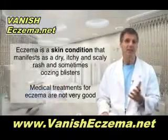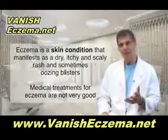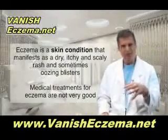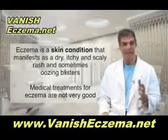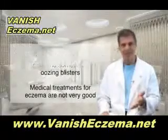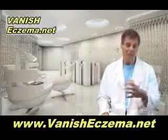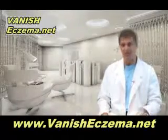Eczema is a skin condition. It's often very itchy. You get sort of a dry, scaly rash, or it can sometimes be weepy with some oozing blisters. Often you see red, flaky patches on the skin. It's very irritating and it can be very embarrassing. And although there are some medical treatments for it, they're not outstandingly good. What often gets left out of the story is what the nutrition and supplementation management should be, because it can make a big difference for these patients.